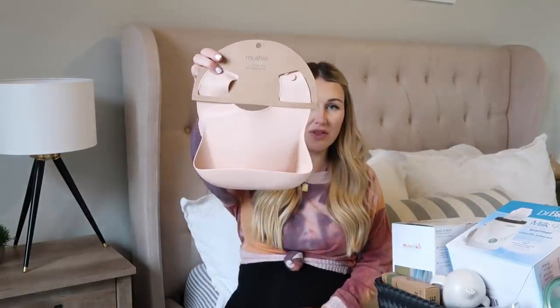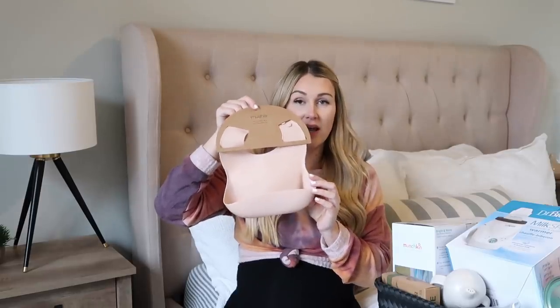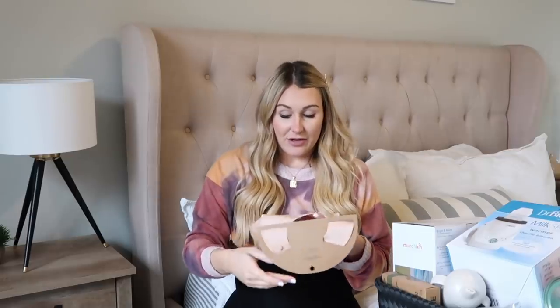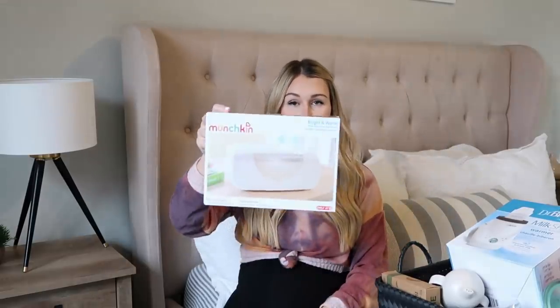I have a bunch of stuff in this basket to share with you guys. These bibs are by Mushie — we used them with Grayson and they are the best. They hold up really well; they're made of silicone so they're really easy to wipe clean and they're indestructible. You really only need two or three. Grayson has four total and that's plenty, so I just got her one in blush pink. She can also use some of Grayson's since they hold up so well and are super easy to clean.